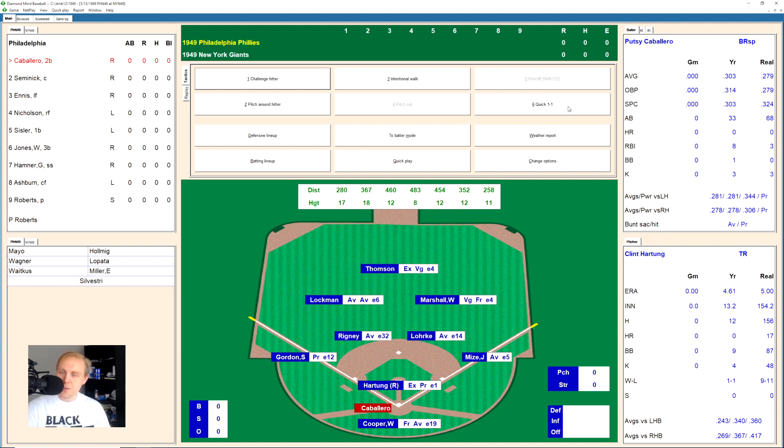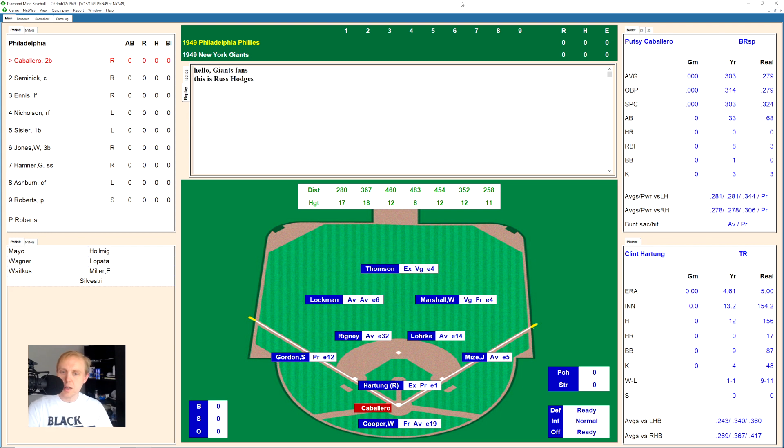Hey everybody, welcome back. We've got the Phillies versus the Giants here. The Giants are right in the thick of things, and they put Clint Hartung out there against the Philadelphia Phillies.